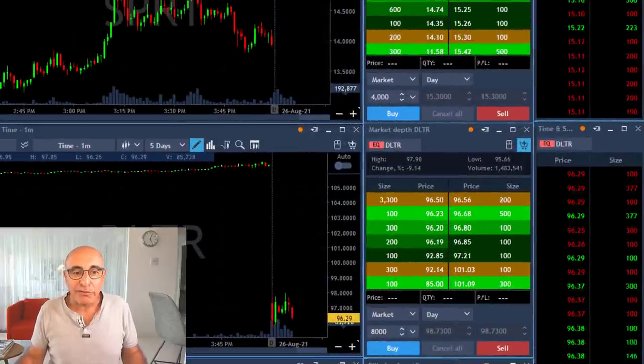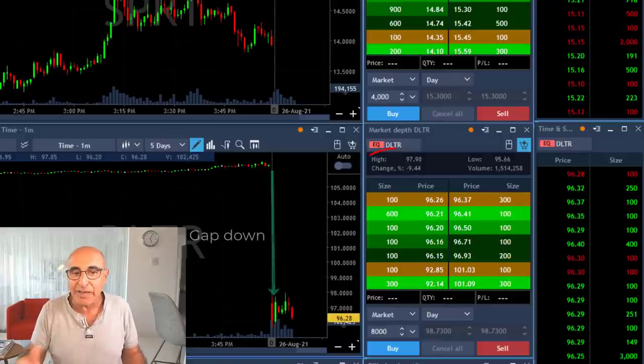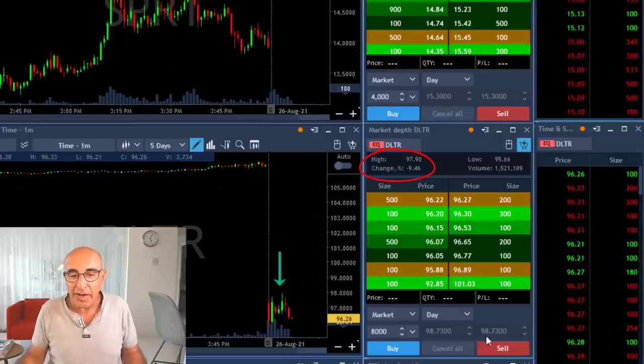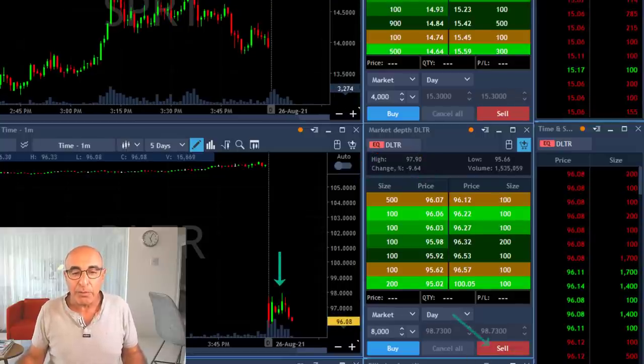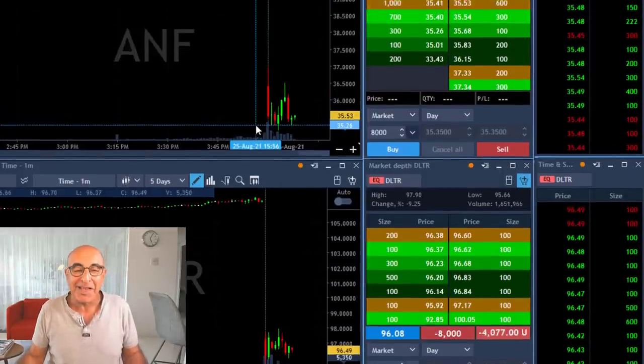Now the rest of my trades today, starting with DLTR. Same idea — stock is down 9% and seems like it's failing to move higher, so I'm about to short it. I'm going to short a bit more size, 8,000 shares, because this one is not as volatile as ADSK.